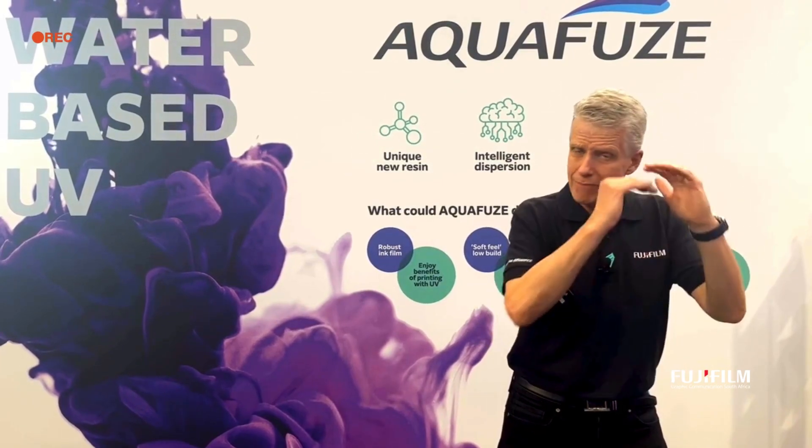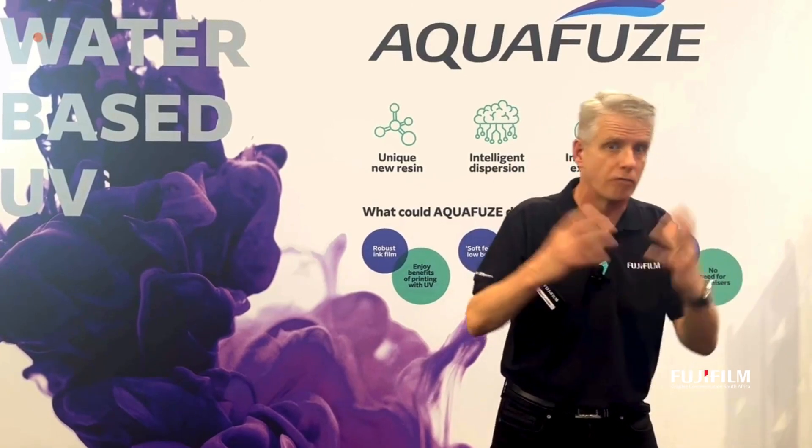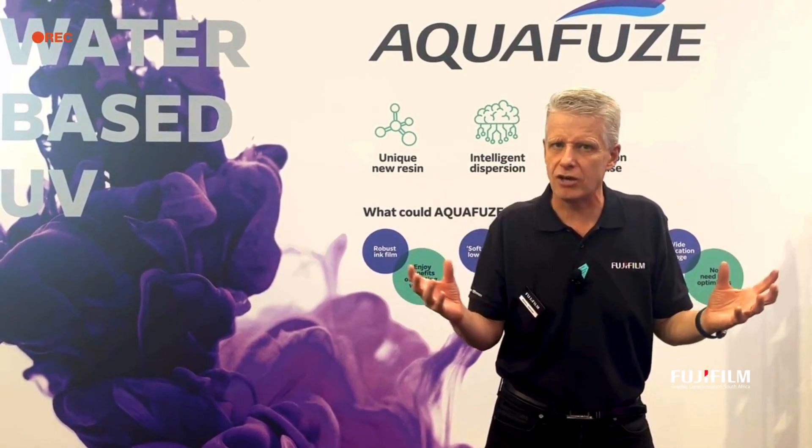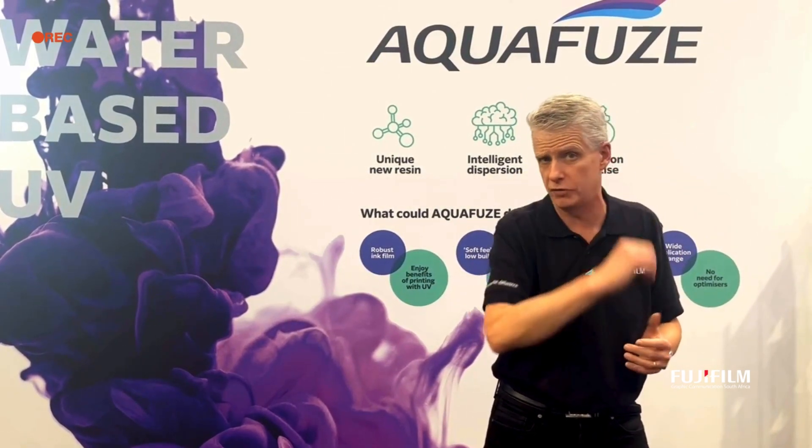There are many print technologies out there: water-based UV, latex, solvent-based. There's one technology that's kind of regarded as the holy grail, if you like, and that is water-based UV inkjet.